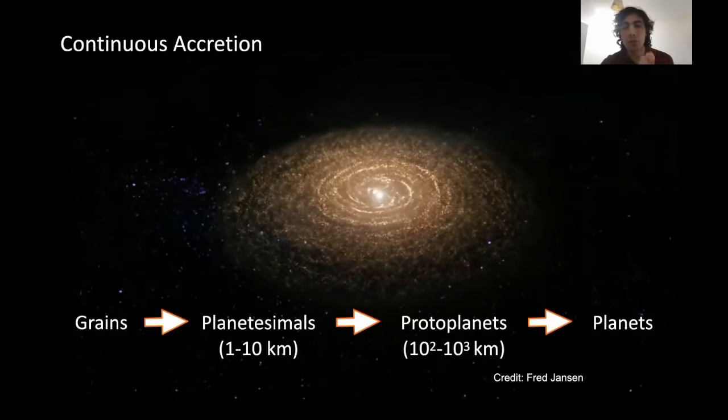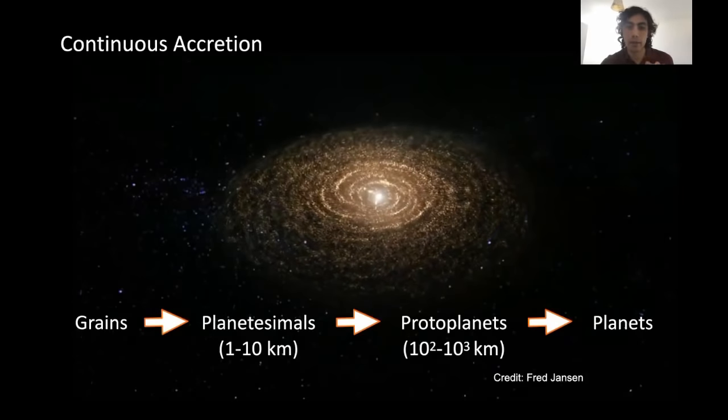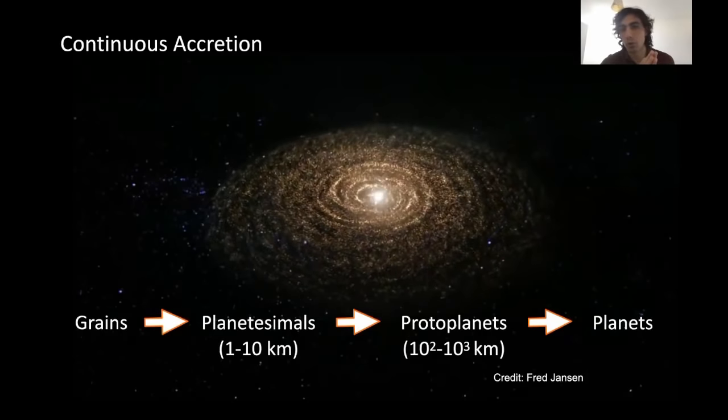Here is a video simulation of how that happens — a gravitationally collapsing nebula morphing into a protoplanetary disk. Note the rotation of the nebula — counterclockwise in that particular case — similar to our own solar system.